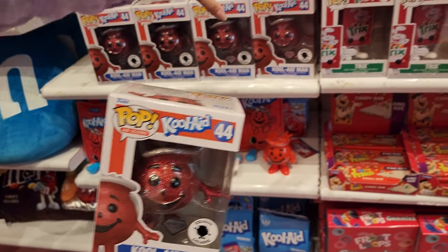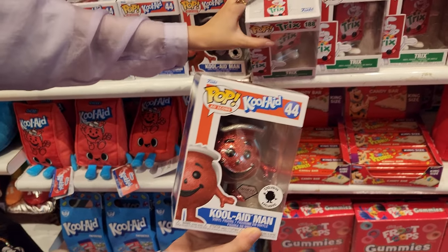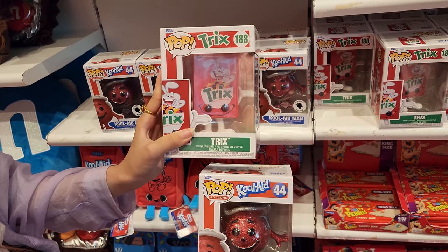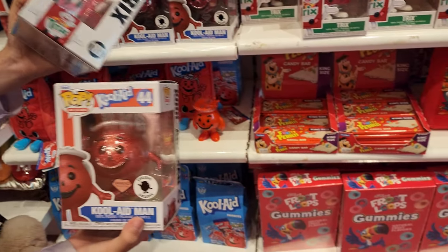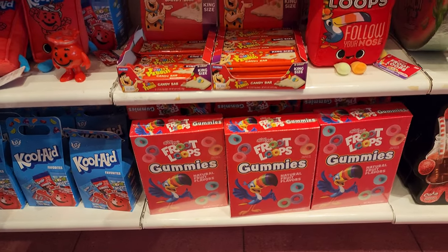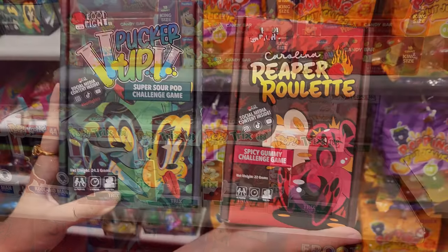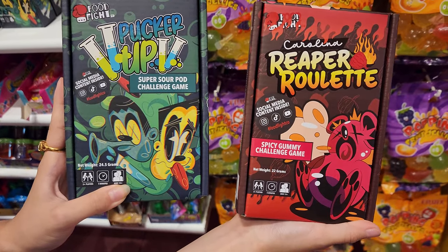Checking out some of the Pop! figures — you have the Kool-Aid Kid, Tricks the Rabbit, and Kool-Aid gummies.